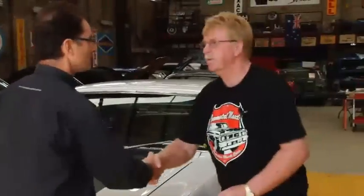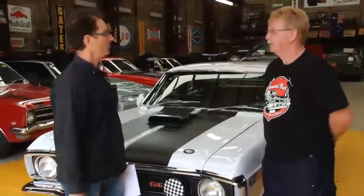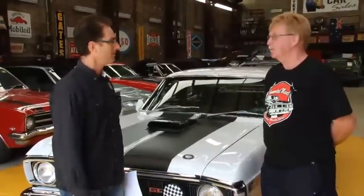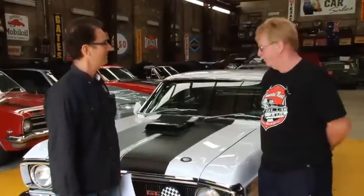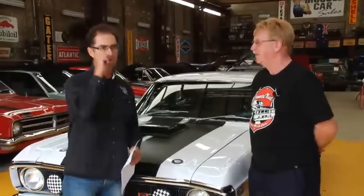I'd like to welcome Rod to Muscle Car TV. Thank you so much for letting us show your magnificent Phase 3 to the Muscle Car TV audience. It's my pleasure Mike — it's something I've always wanted all my life, and now that I've got one, I'm happy to share it with as many other people as possible. Harry mentioned in the introduction that this car is the most revered of the Australian muscle cars, and what we want to do between Rod and I is delve into what makes this car so revered.